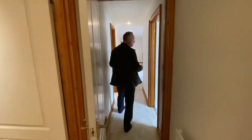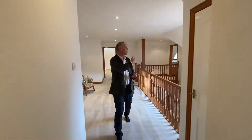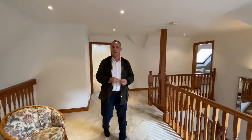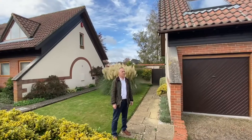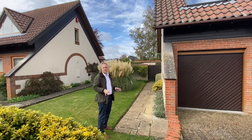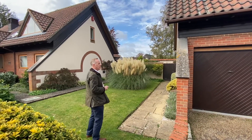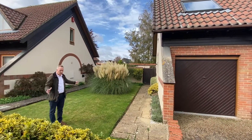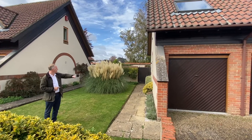That completes the internal accommodation. I'm going to take you around and show you all the different aspects of gardens they have. Outside, there are many different little pockets of gardens to this property. To the left-hand side at the front, there's a neat lawn garden owned by Mallard's Croft. There's a door giving access into the side of the garages.